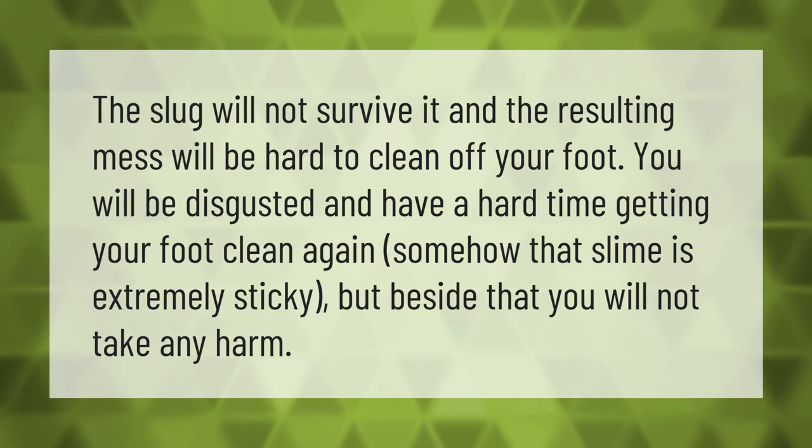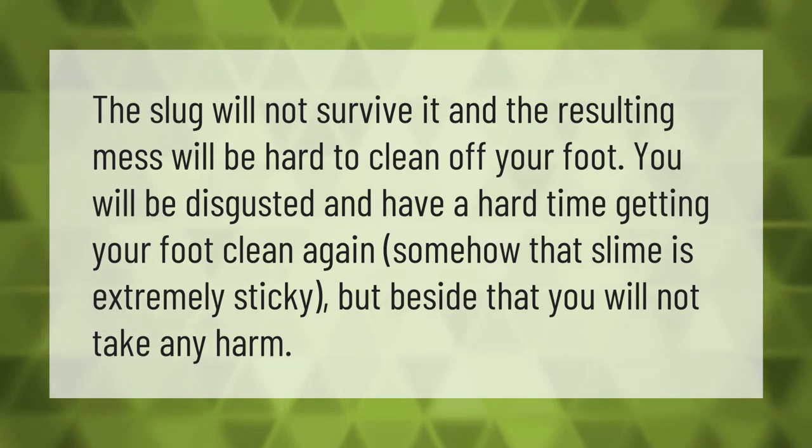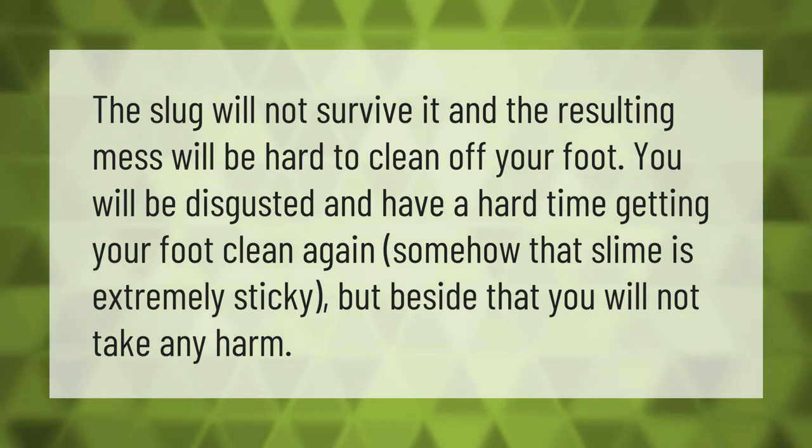The slug will not survive it, and the resulting mess will be hard to clean off your foot. You will be disgusted and have a hard time getting your foot clean again — somehow that slime is extremely sticky — but besides that, you will not take any harm.